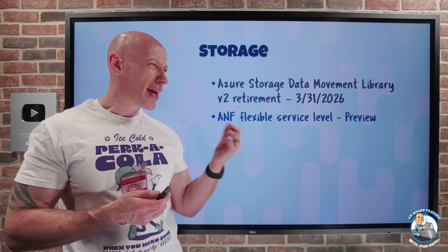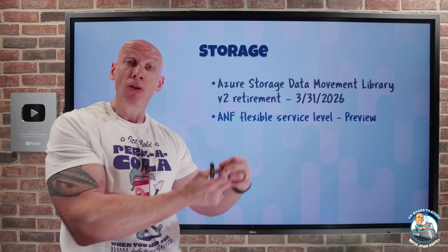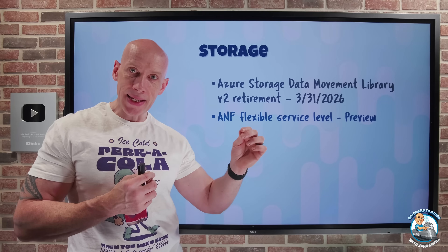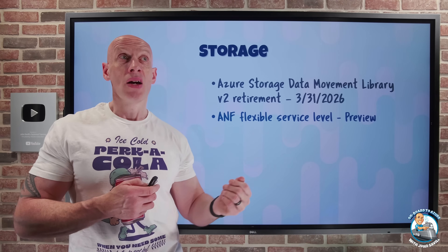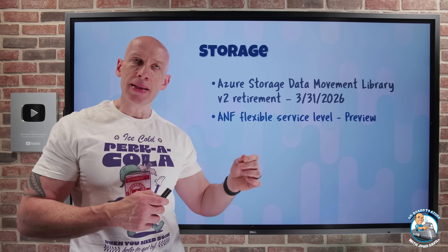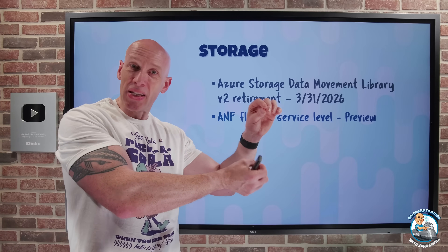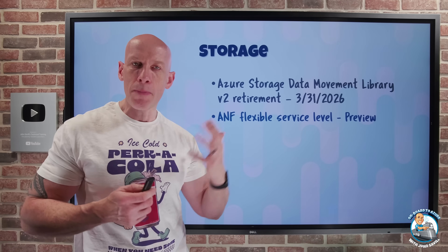Azure NetApp Files now has a flexible service level in preview. What this lets me do is now separately configure the storage capacity from the throughput — before, the amount of throughput I would get was tied to the service level I created. With this new separate ability, I can actually have up to five times the throughput possible even with the ultra service level. I could also conversely have higher capacity with less throughput. It lets me optimize my payment and only pay for the attributes I actually want, paying per gibibyte per month of capacity and per MB/s of throughput beyond the included baseline.